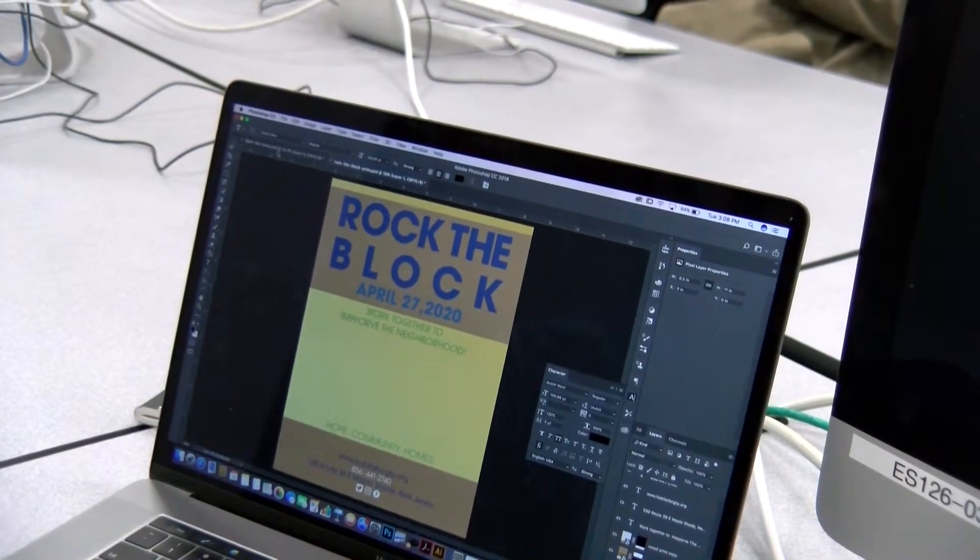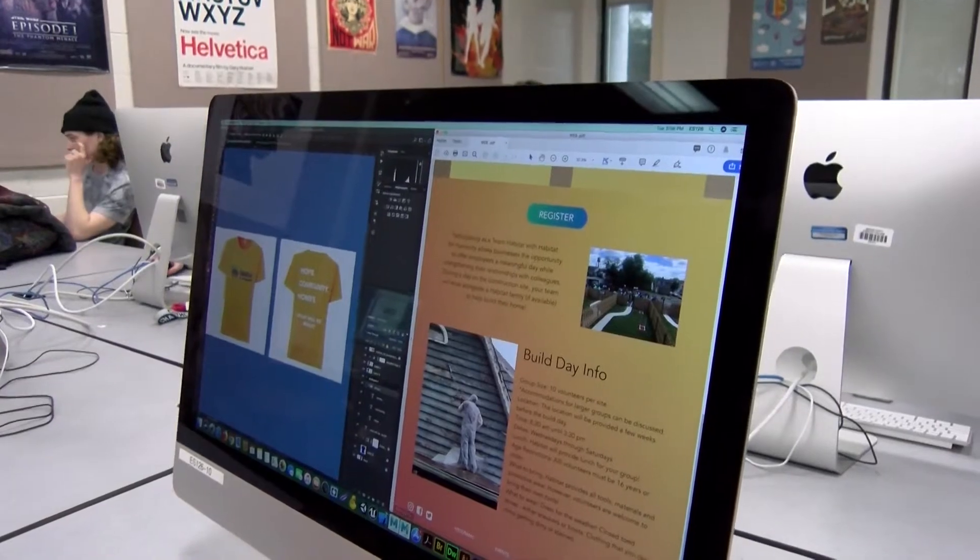They are also working on collateral pieces, any type of swag pieces that they can have at events, as well as posters for both print and digital.